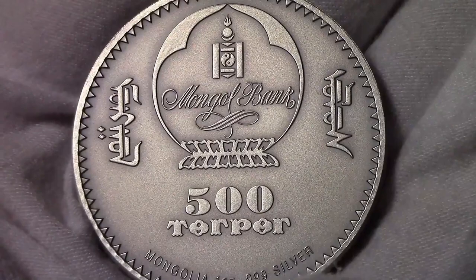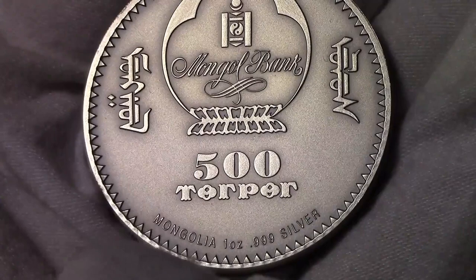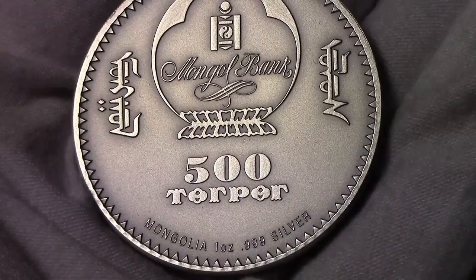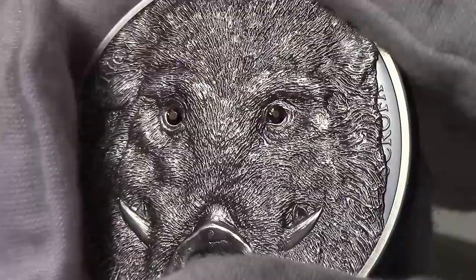Passing to the reverse, we find the Mongolian coat of arms and the inscriptions 500 Togrog, the face value, Mongolia, the issuing country, and one ounce 999 silver, the weight of the coin and the purity of the silver.